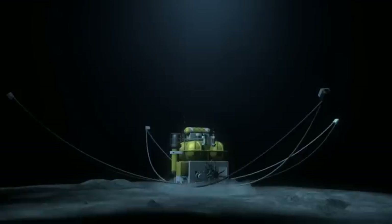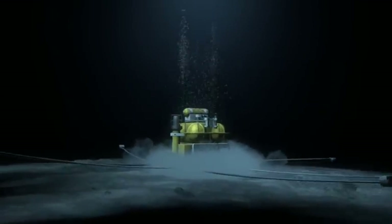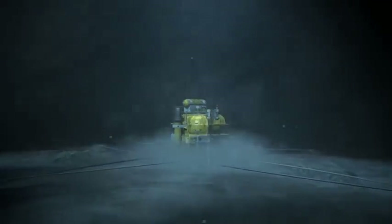We placed low-noise, high-sensitivity receivers on the seabed and towed our powerful source above them. All the receivers remained active to record full azimuth 3D data.